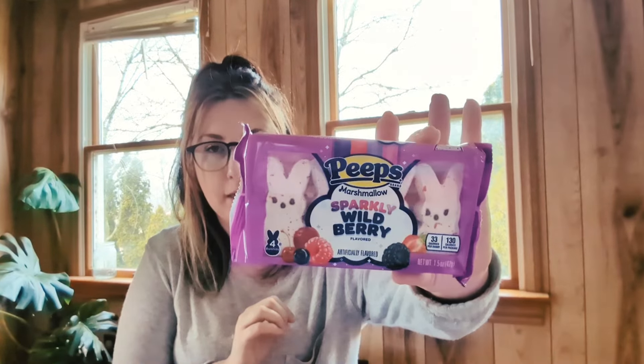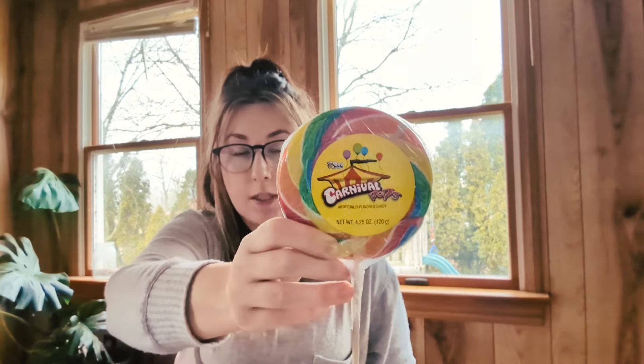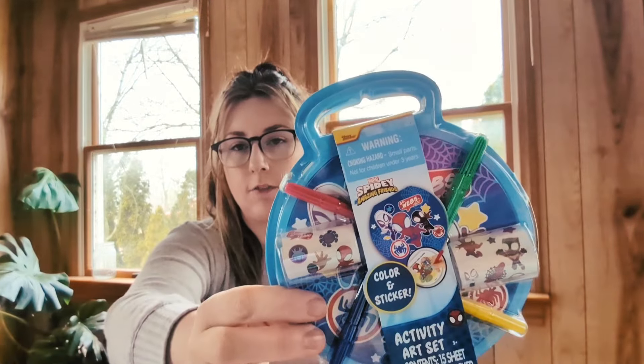Next up is Sam — he's my wild child, and he also loves coloring and art, so you'll see a lot of that. He got a root beer, and his peeps are sparkly wild berry ones. He's not as big a fan of beef jerky, so instead I got him one of these ginormous carnival lollipops. I know I'm going to regret it — he's going to be a sticky mess and wired all day — but lollipops are his favorite. He got this Spidey and His Amazing Friends activity set, which has markers, stickers, and a little coloring book.